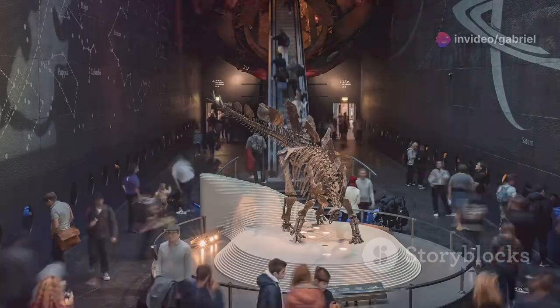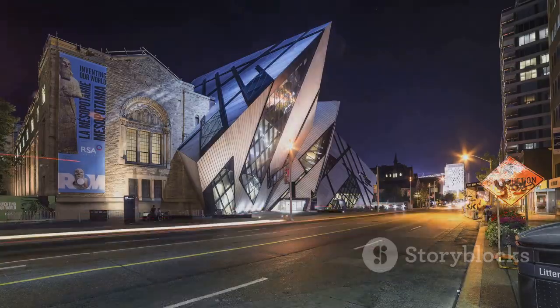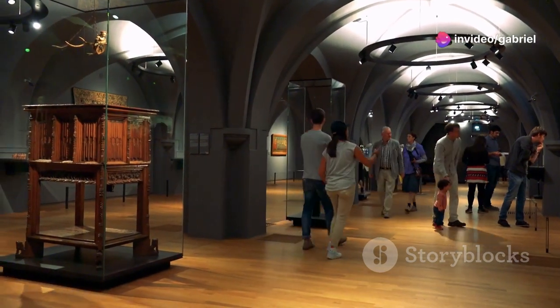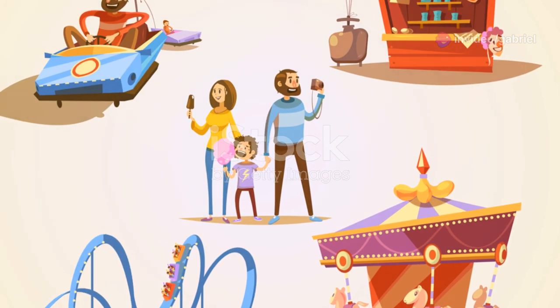Next, hit up the Royal Ontario Museum. This place is a treasure trove of history, nature and art. You can easily lose yourself for hours exploring its fascinating exhibits. Don't miss the Dinosaur Gallery — it's a fan favourite for all ages.